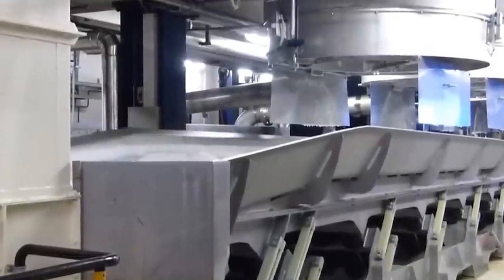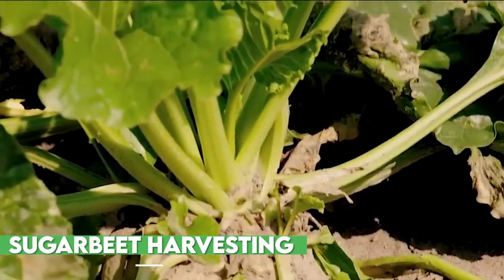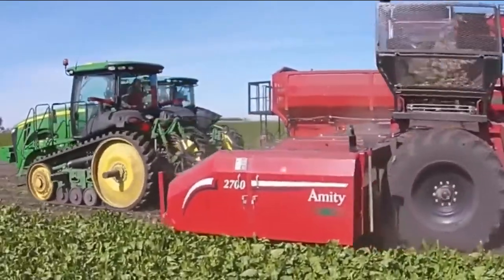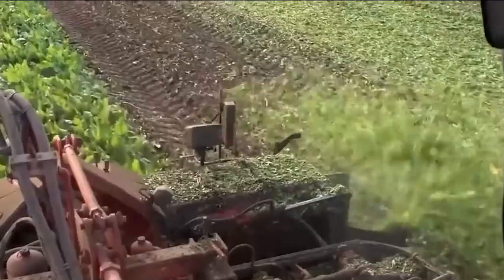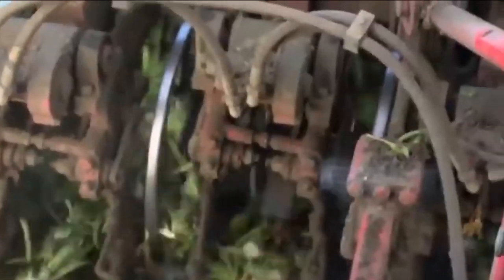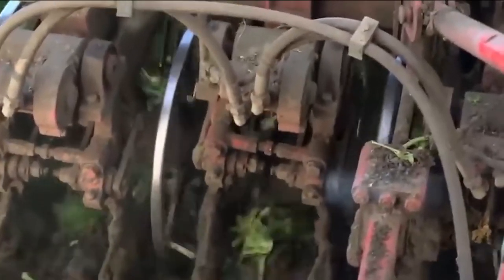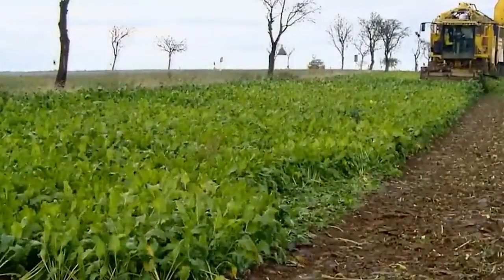The sugar beet is a taproot that resembles a parsnip and is white in color. It employs photosynthesis in its leaves to produce sugar, which is then stored in its root. With a sugar content of roughly 16%, the plant undergoes an extraction procedure to isolate the sugar from the rest of the plant. Sugar beet grows in moderate climates and is a preferred substitute for sugar cane in North America and Europe.